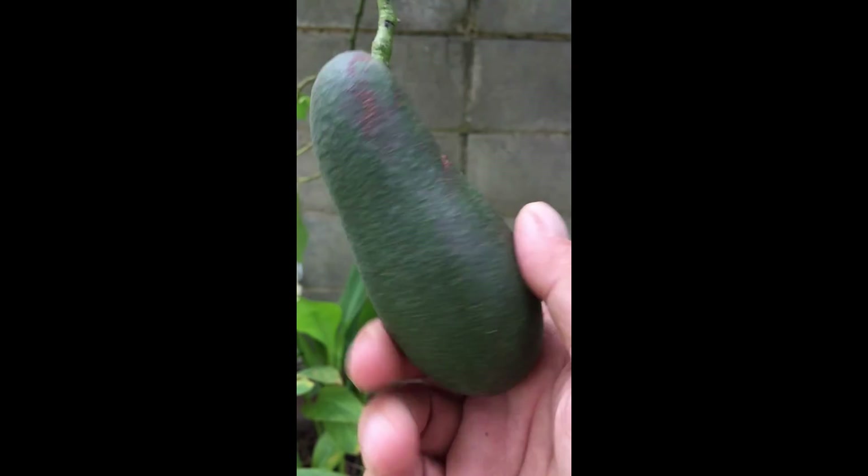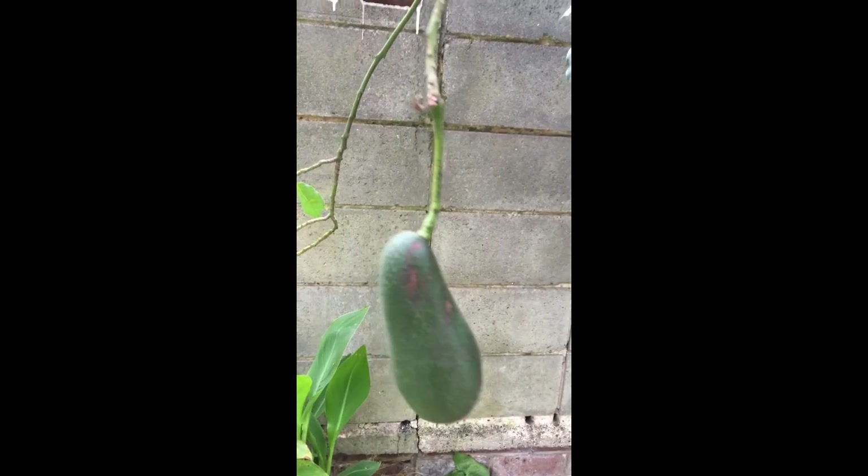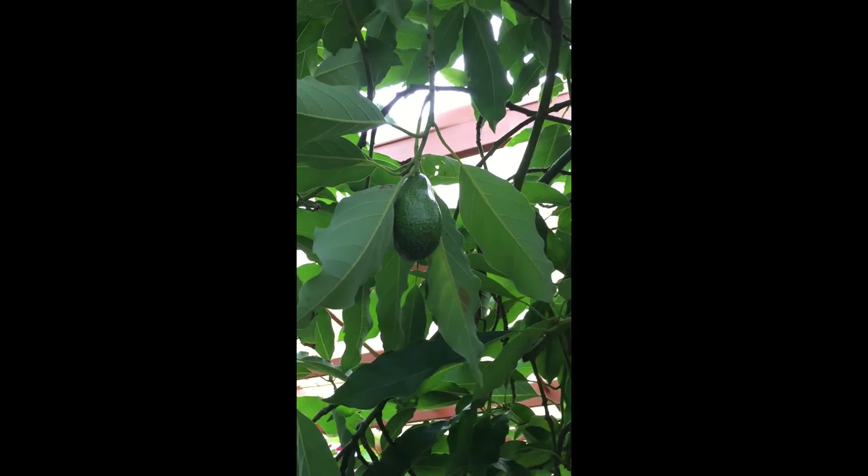Another popular fruit in autumn is the avocado, and we've got a few of them still left from summer — all different sizes. So yeah, these are pretty good for summer and autumn. Homegrown avocado in Melbourne, not a problem.